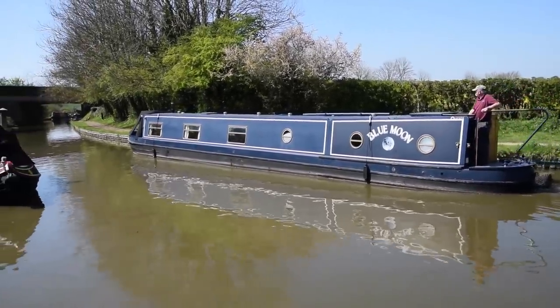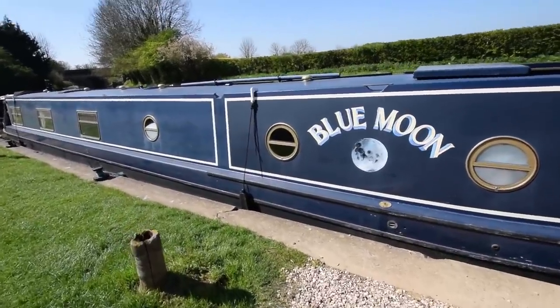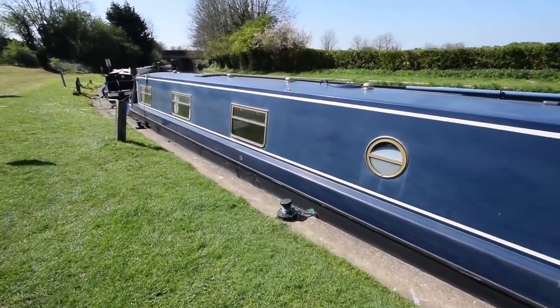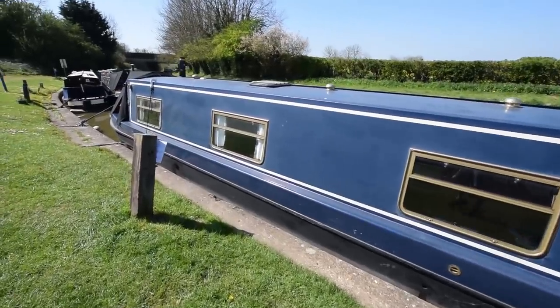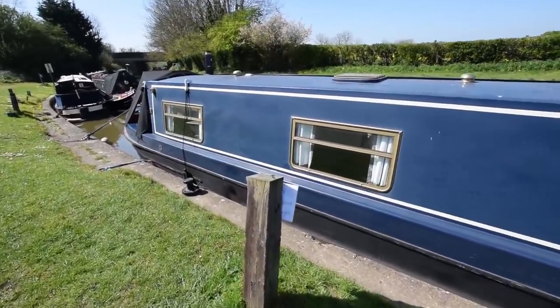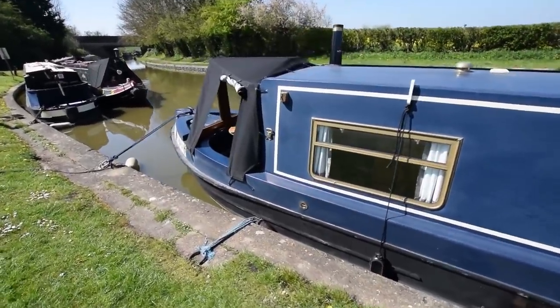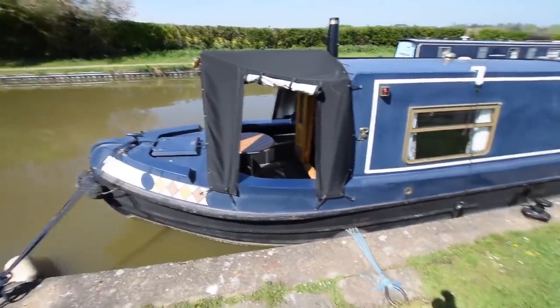They've put a new stove in, a new cooker in, and a new granite worktop in — you'll see as we go through. She was last serviced in 2018. Six anodes were put on new in 2017, and she was last blacked in 2017 when those anodes were done. The cratch cover here is new — that was new in 2018 and is in very good condition.